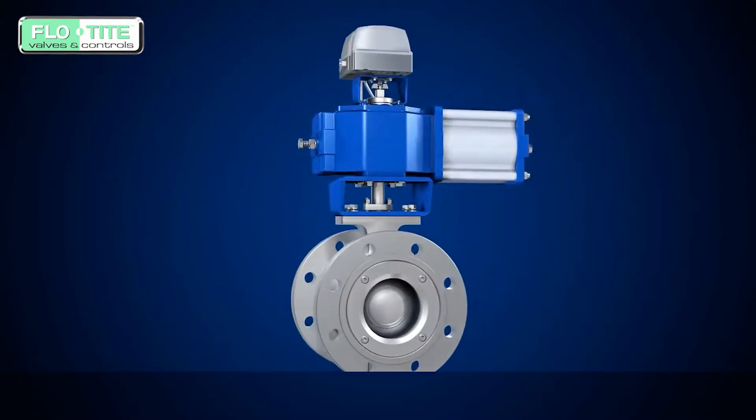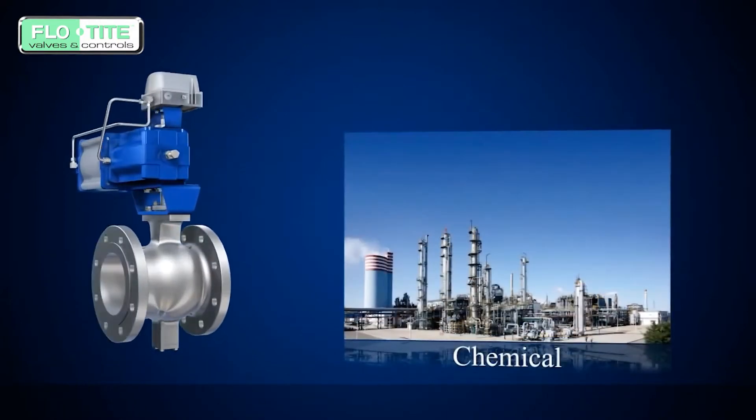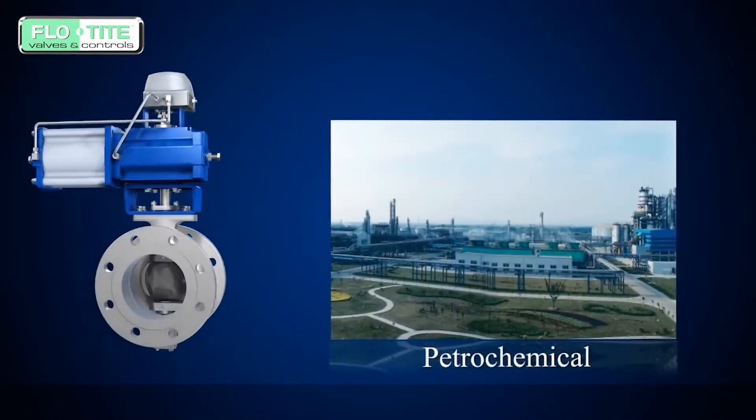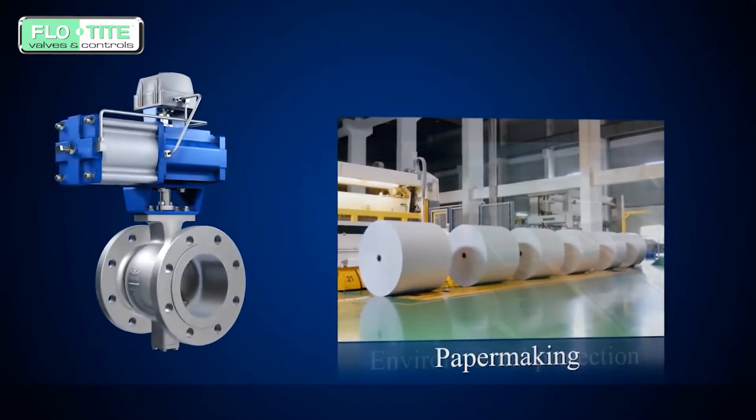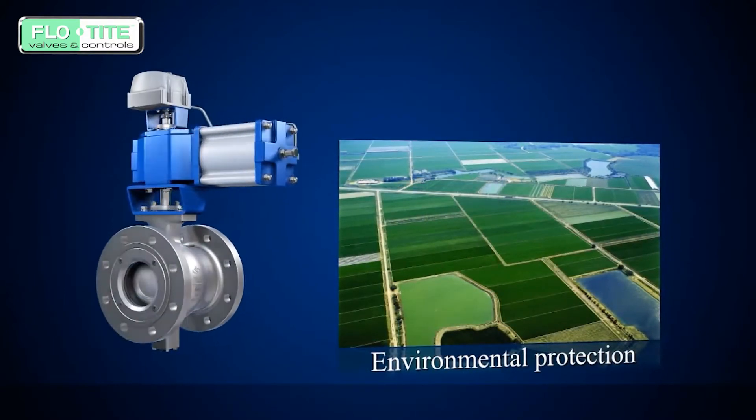Our valves are widely used in the automatic control systems of chemical fiber, food, chemical, petrochemical, pulp and paper, environmental protection, and other industries.